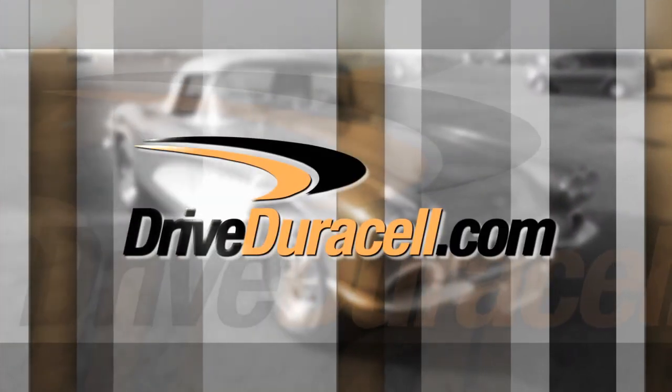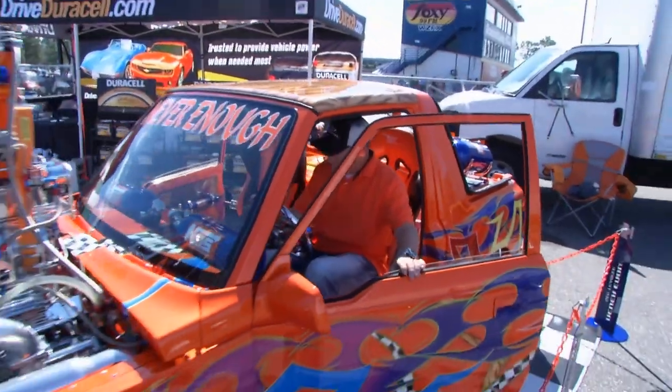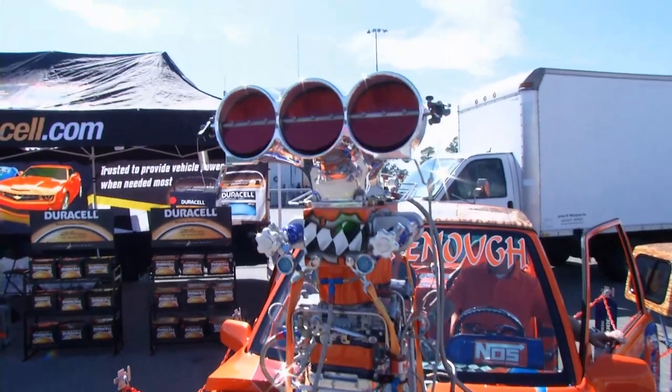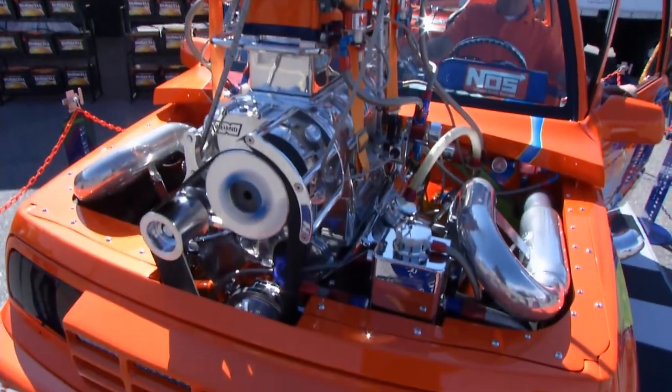Time now to take a look at our Duracell Copper Top Award winner. The DriveDuracell.com Crank It with the Copper Top Award goes to this unbelievable GeoTracker of Delton Hover.